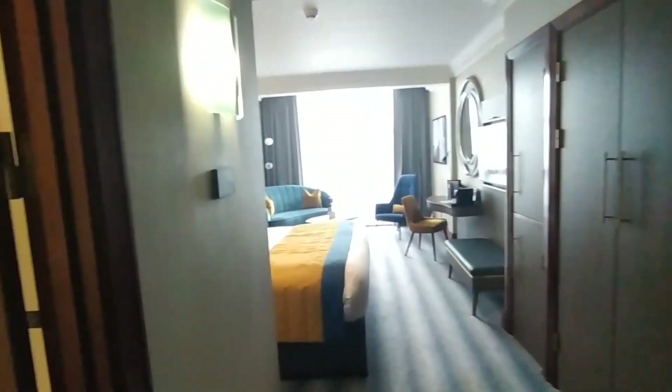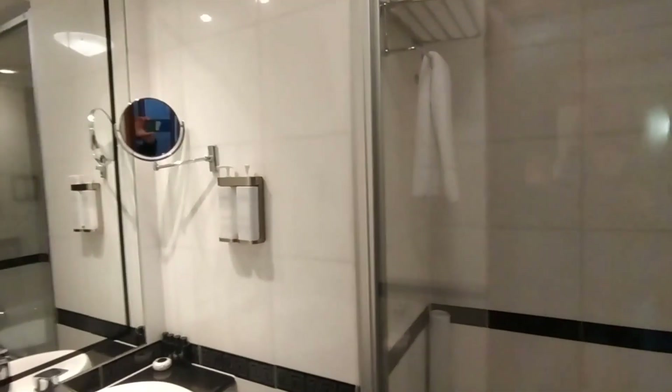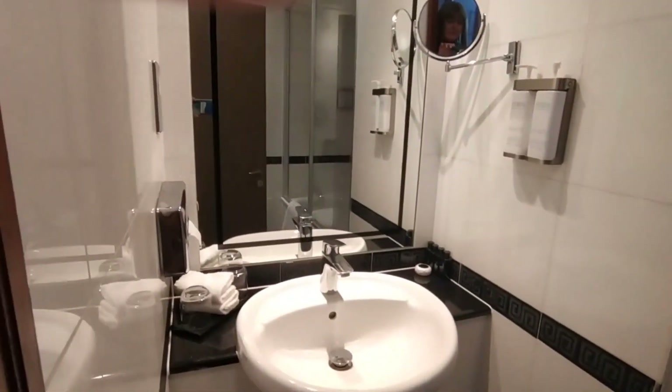So I'll just quickly show you the bathroom, which has a tub. I know lots of you like a good shower at the end of the day, and you can soak in the tub. Obviously, standard facilities of the sink and there is a toilet behind the door.